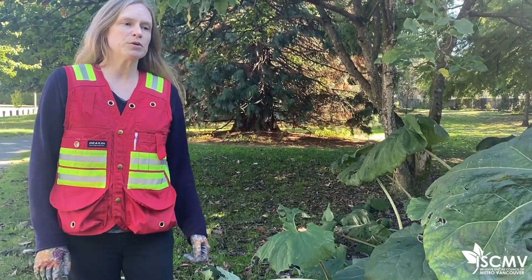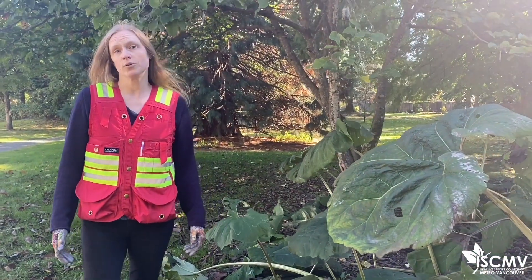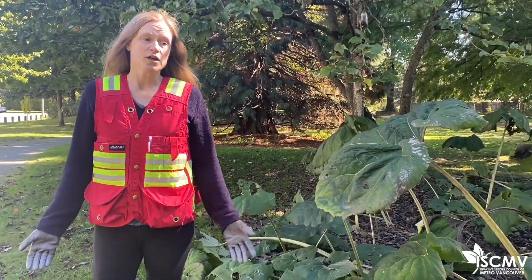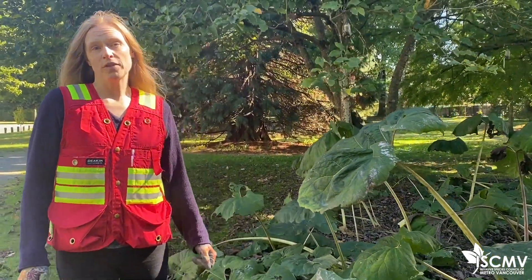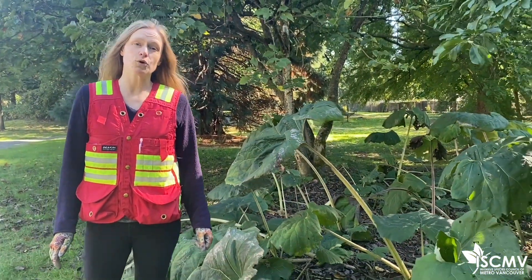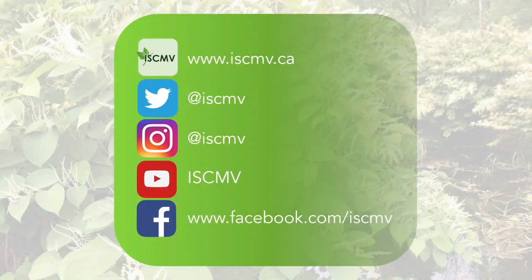We also ask that people not plant Japanese Butterbur — don't buy it, trade it, or sell it. Please manage your invasive species: remove them and replace them with non-invasive alternatives. You can find good suggestions at brogreenguide.ca. For more videos like this, subscribe to our YouTube channel, follow us on social media, and check out www.iscmv.ca for more information.